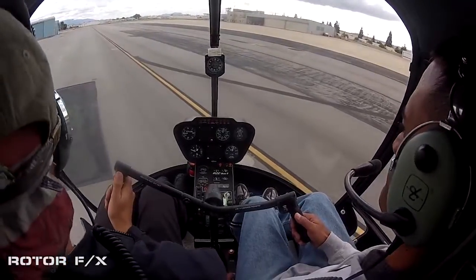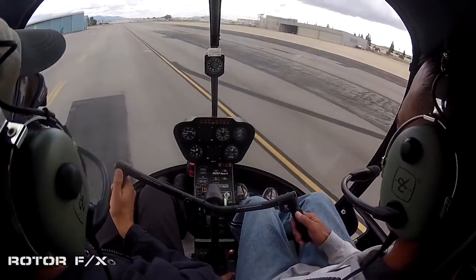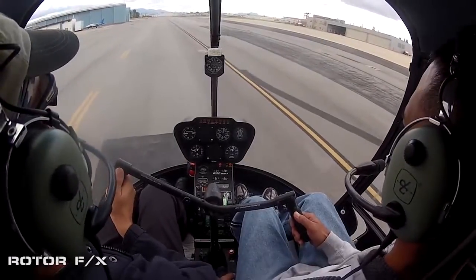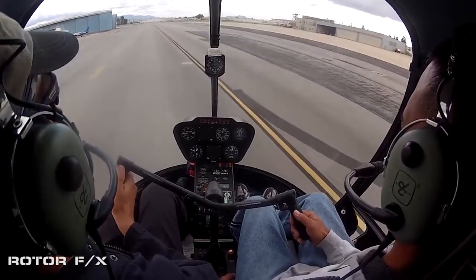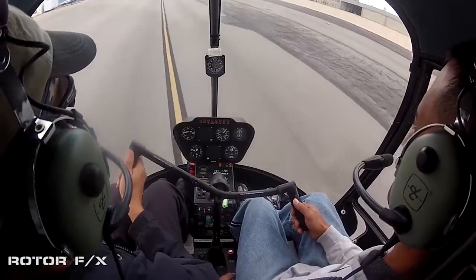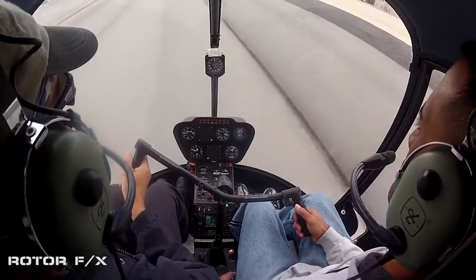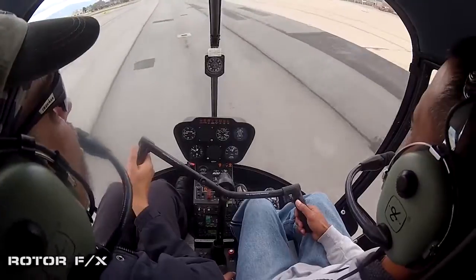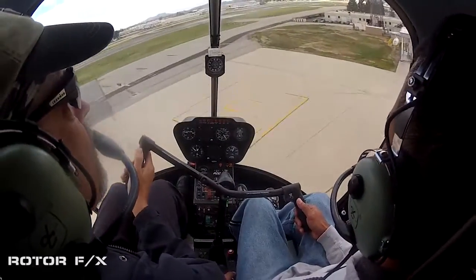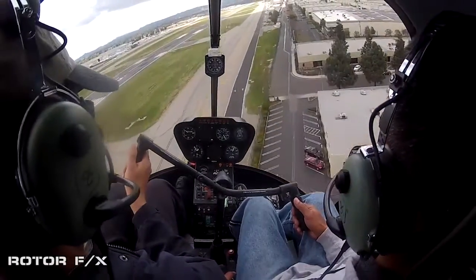I'm adding some power, lowering the nose a little bit — you'll feel a burp right there, that's where I push forward. That attitude — we let it accelerate to about 45 knots, raising the nose up slowly. And climbing at the speed we're at right now.